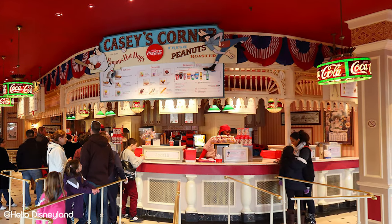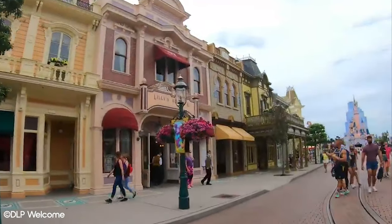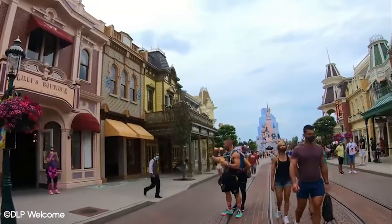Disneyland Paris has a great selection of restaurants across the resort. Dining options include snack carts, quick service restaurants, table service restaurants, buffets and character dining.